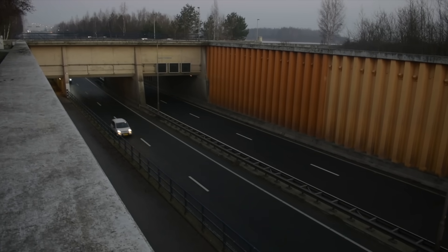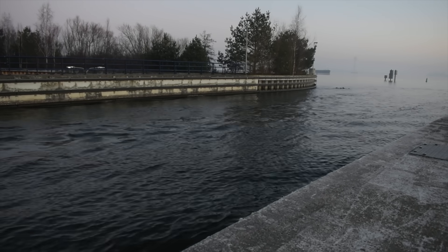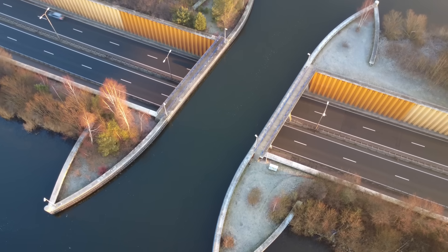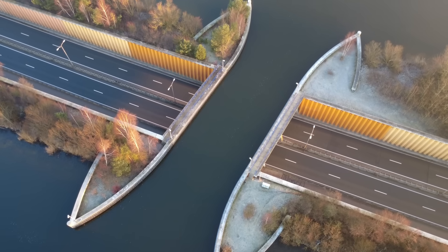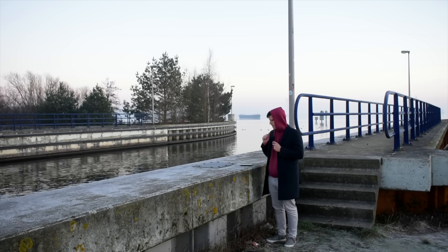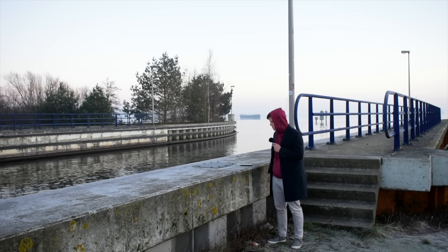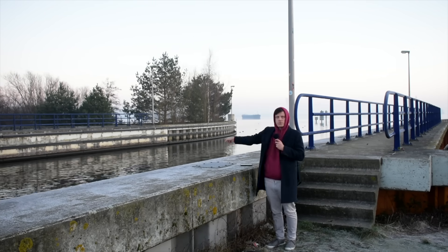Aqueducts are rare but not hugely unique, and there are famous examples all over the world. But the Veluwemeer Aqueduct is just so aesthetically pleasing, and so prone to social media sensationalism, that I felt I should come by and make a little video of it. Also, just so I can be a nerd about the artificial hydrological systems of the Netherlands, which are quite frankly ridiculous in their scope and impressiveness, as is the power they afford the Dutch to control the seas around them.